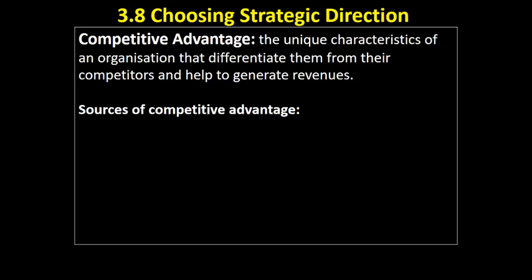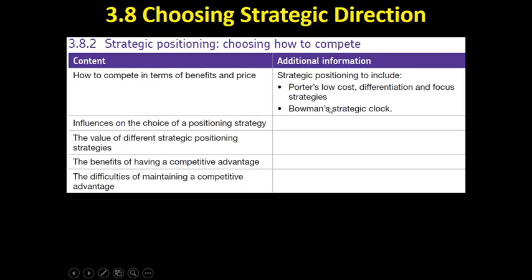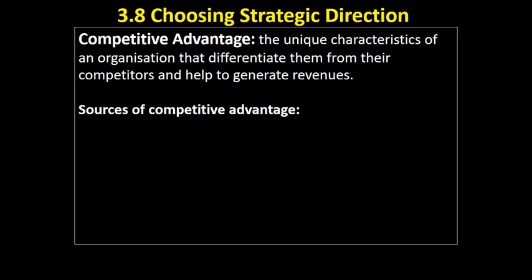The first thing we need to be aware of is that this whole part, 3.8, choosing strategic direction, is really about competitive advantage. I would interpret competitive advantage as the unique characteristics of an organisation that differentiate them from their competitors and help them to generate revenues. So competitive advantage is a source of sales, effectively, for the business.